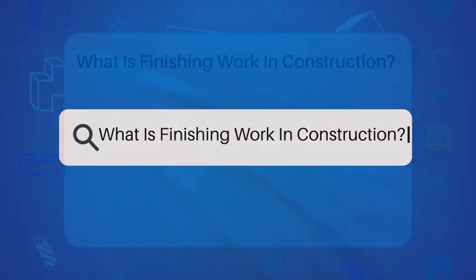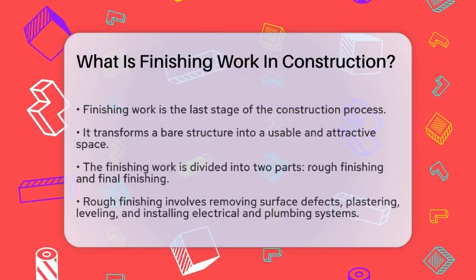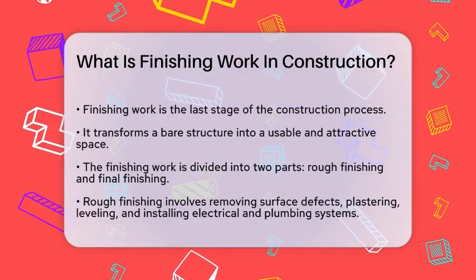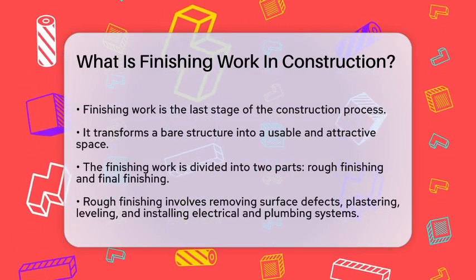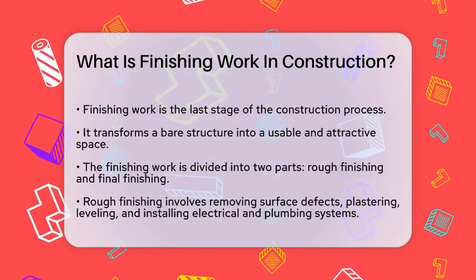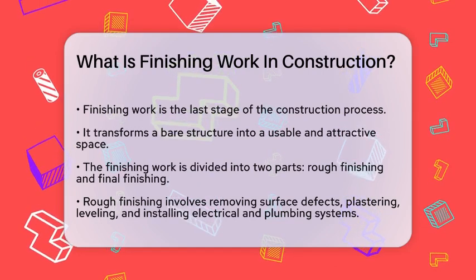What is finishing work in construction? If you're curious about the final touches that turn a building from a bare structure into a beautiful and functional space, you're in the right place. Let's explore what finishing work in construction is all about.